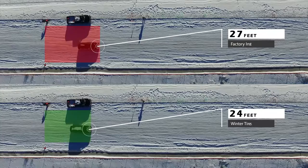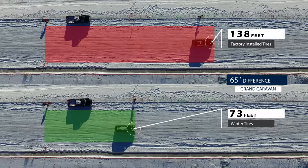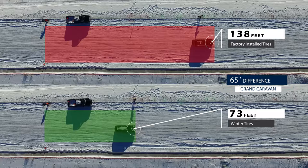In this next trial we drove a 2017 Dodge Grand Caravan front-wheel drive. The top footage shows the vehicle with factory installed tires while the bottom footage shows the same experiment with winter tires. As you can see, the vehicle traveled 138 feet with factory installed tires before coming to a complete stop after reaching 50 kilometers an hour on this icy stretch of road. The winter tire braking distance was 73 feet, making the total braking difference 65 feet or three and a half car lengths.